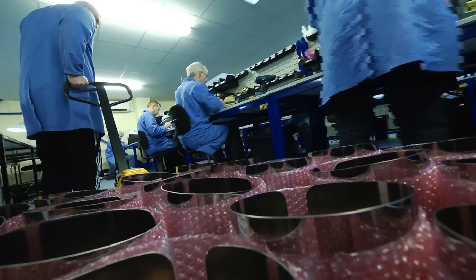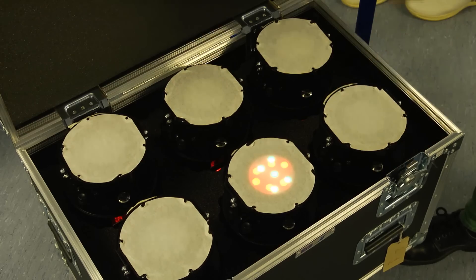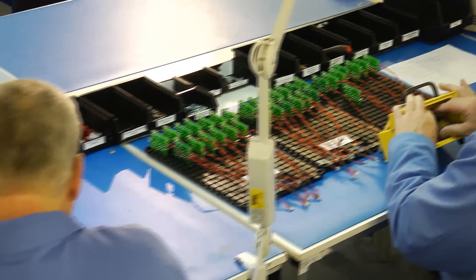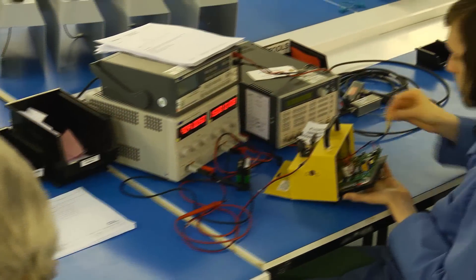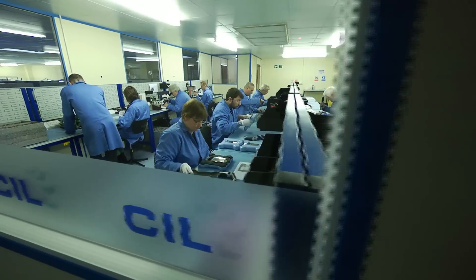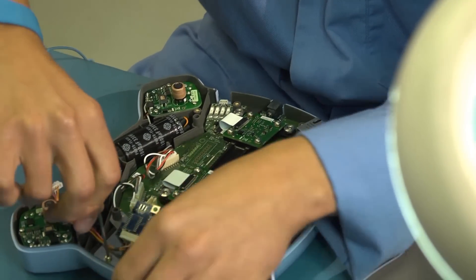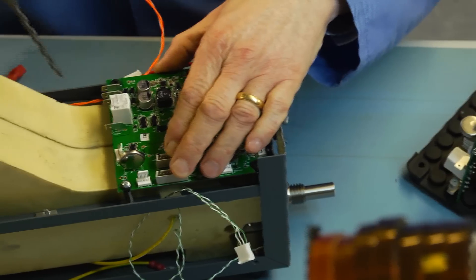Our brand new facility has been designed for maximum efficiency in building, testing, and dispatching your important products. CIL's team of skilled electronics engineers are extremely experienced and highly trained. Our clean room handles the production of optical and photo-optical products which are incorporated within the products we make.